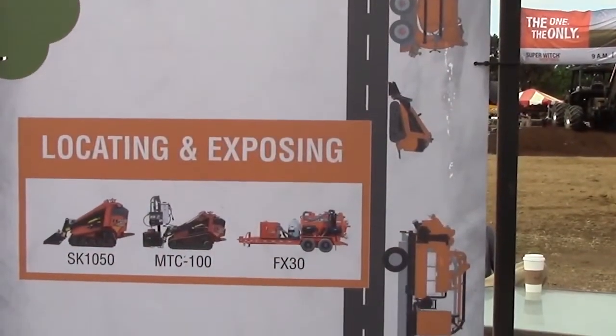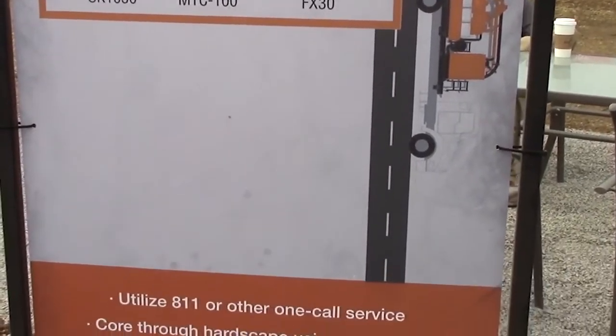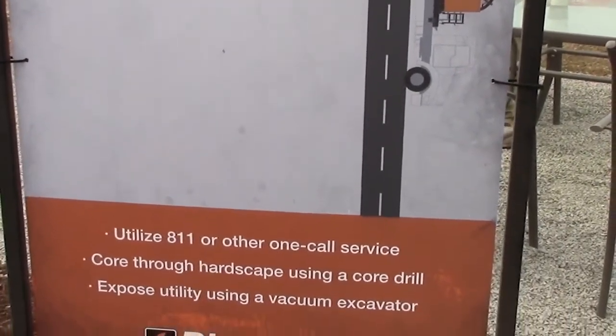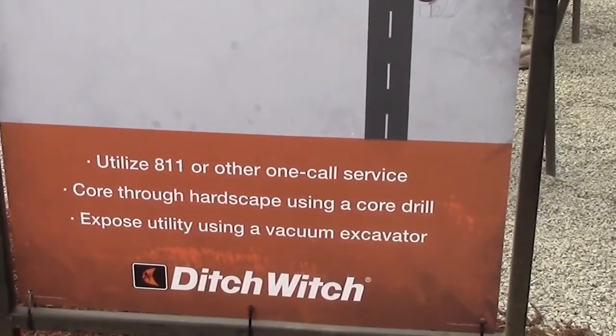The first stage in the process is to locate and expose utilities, since we're working in the road. Typically that's done by first calling the one-call service for the locate, and then utilizing the vac product to expose the utility.